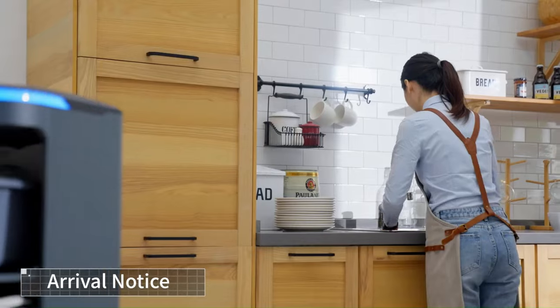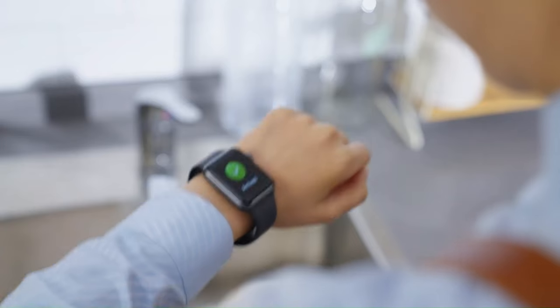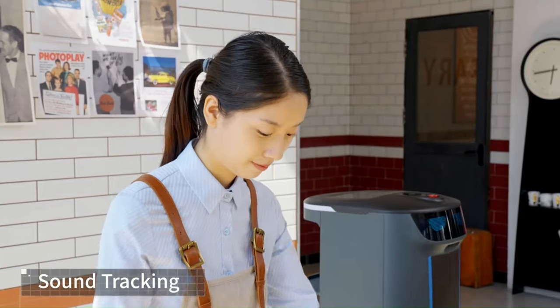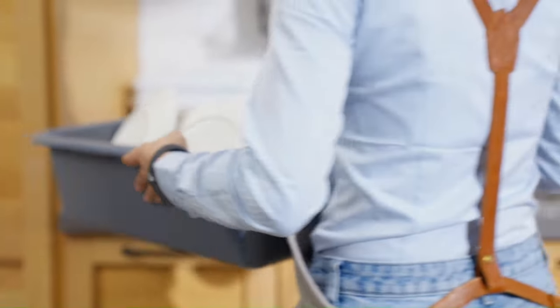The Olabot delivery robot starts at $16,900. The price may vary depending on the features and options you choose, as well as the dealer you purchase from.